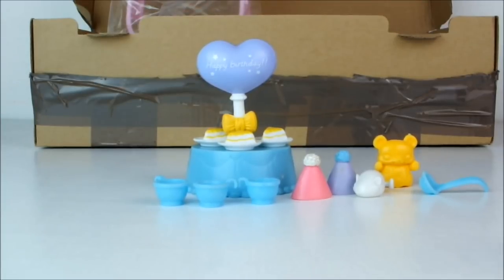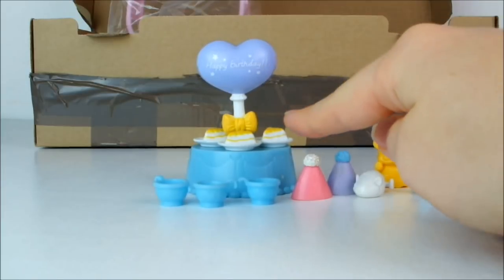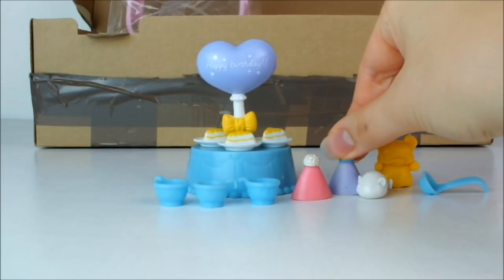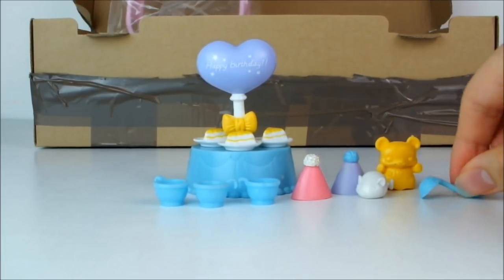There's a very cute little birthday party for three going on here, complete with three little blue cups, a very pretty little birthday table, what looks like lemon meringue pie for the cake, two very adorable birthday hats, a little teddy bear, a mouse and a ladle.